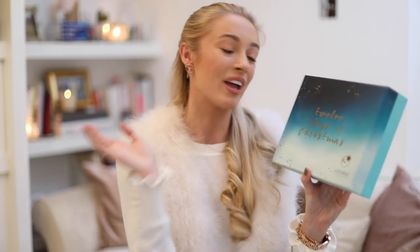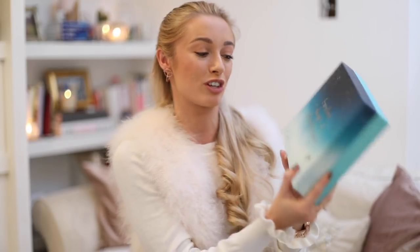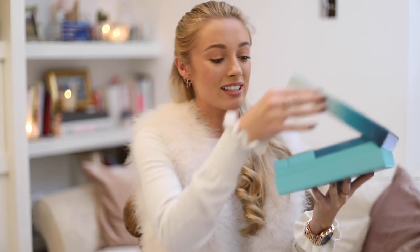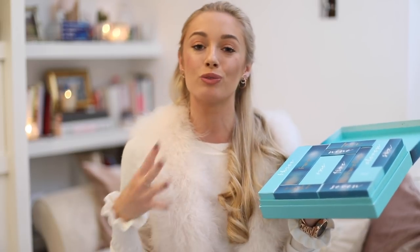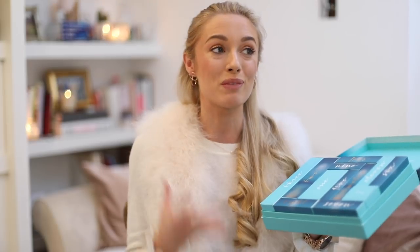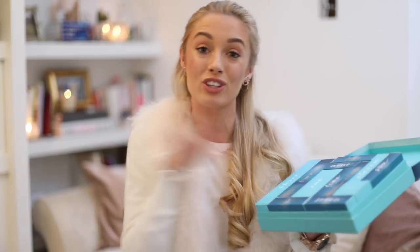Next up is the Liz Earle 12 Days of Christmas box. I believe you're meant to gift these and start opening them on Christmas Day, going up to New Year's Day. This is from one of my favourite skincare brands. Inside it's a selection of individually boxed treats, and I personally think this is a really good gift for someone that is already perhaps a Cleanse and Polish fan who wants to discover something else from the range.